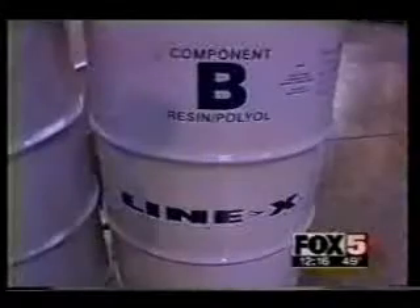What if I told you there was a paint that could keep this block from exploding on impact? Here's another block, and it's being sprayed with a paint called Paxcon. Its developer is right here in Georgia, a company called Line-X. They manufacture spray-on bedliners for pickup trucks, but the Air Force has found a new use for the company's product.